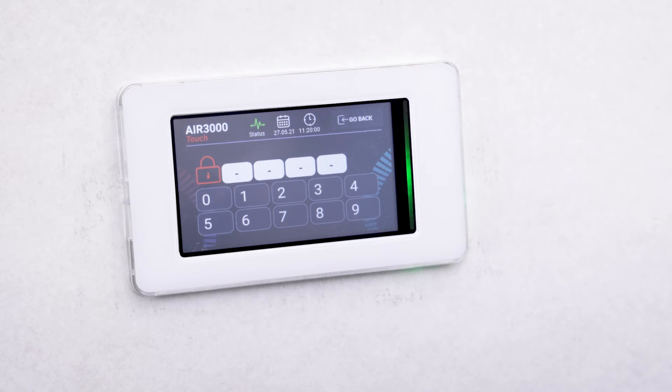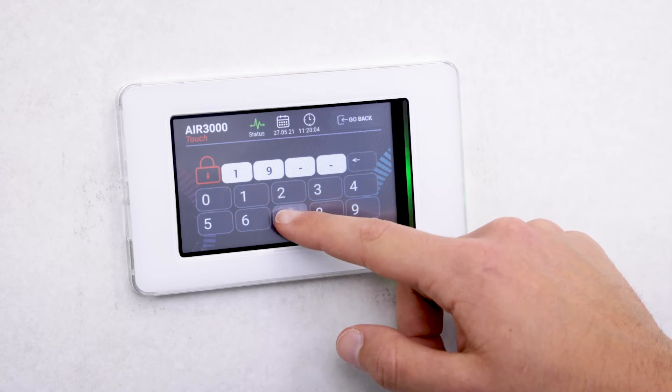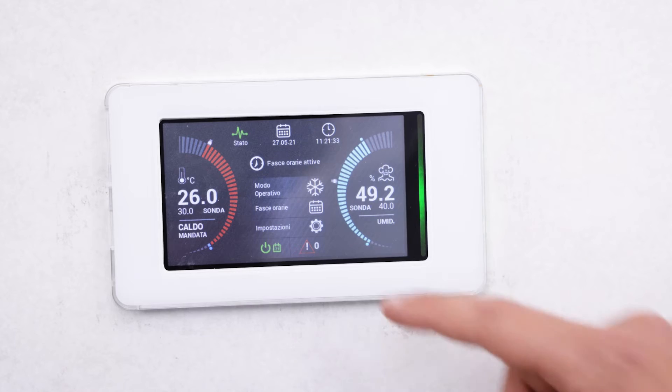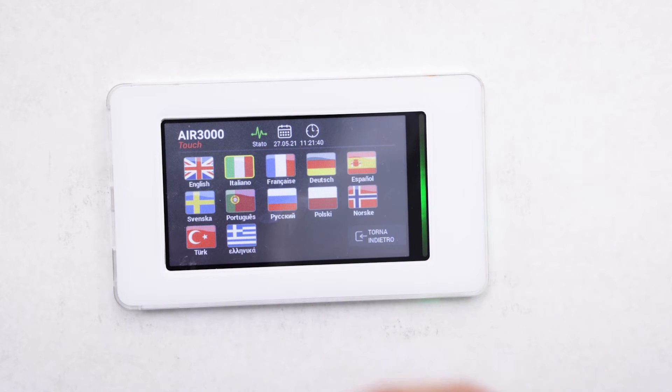From basic to advanced, with Air 3000 Touch Plus it is possible to enter your password and change it — the first time you sign in or as needed — and access the home page after signing in to set the date, time, and language, choosing one of the 12 languages currently available.